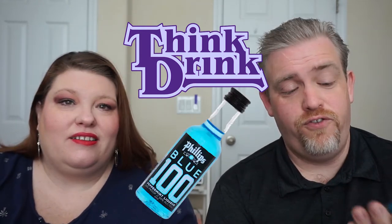Hello zany friends. I am Lainey. I am Marshall. And we have another think drink for you. We are talking about Philips Blue 100 Peppermint Liqueur.